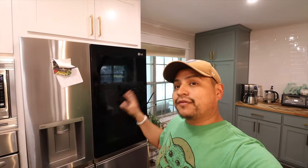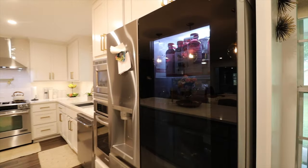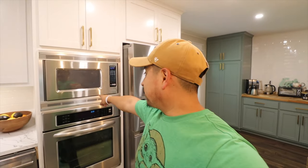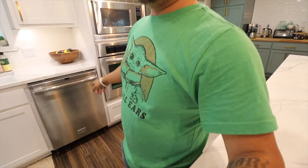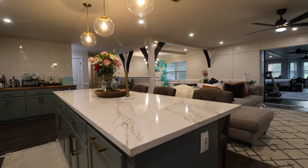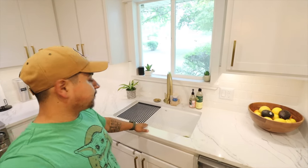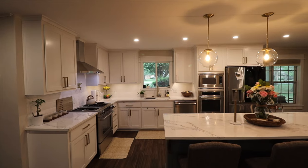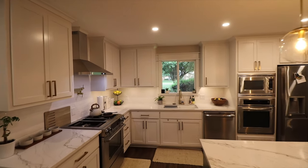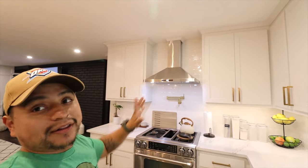We did all new cabinets, got our refrigerator here. We ended up keeping the microwave, oven, and dishwasher — it was all working. We got quartz countertops, and the cabinets were all made locally in Broken Arrow. Then we've got the white undermount sink and the gold color accent hardware. We did change out this window and did the subway backsplash all throughout this area as well. We put in that vent hood — I still have the installation video on that, let me know if you guys want to see it.